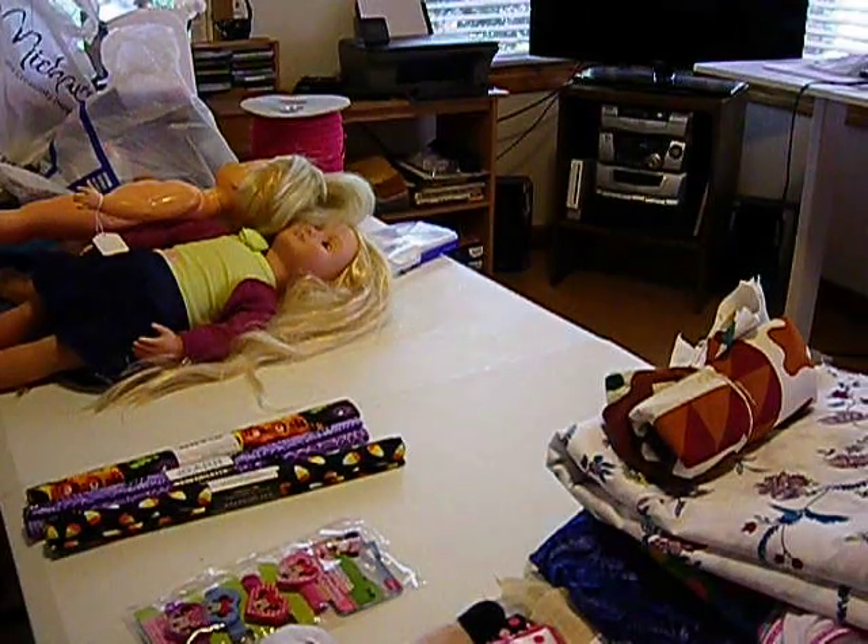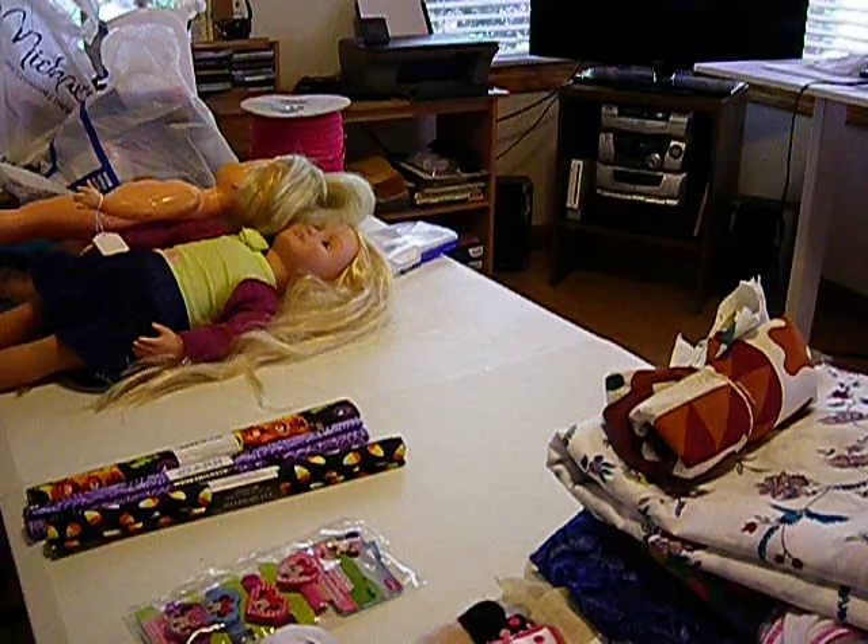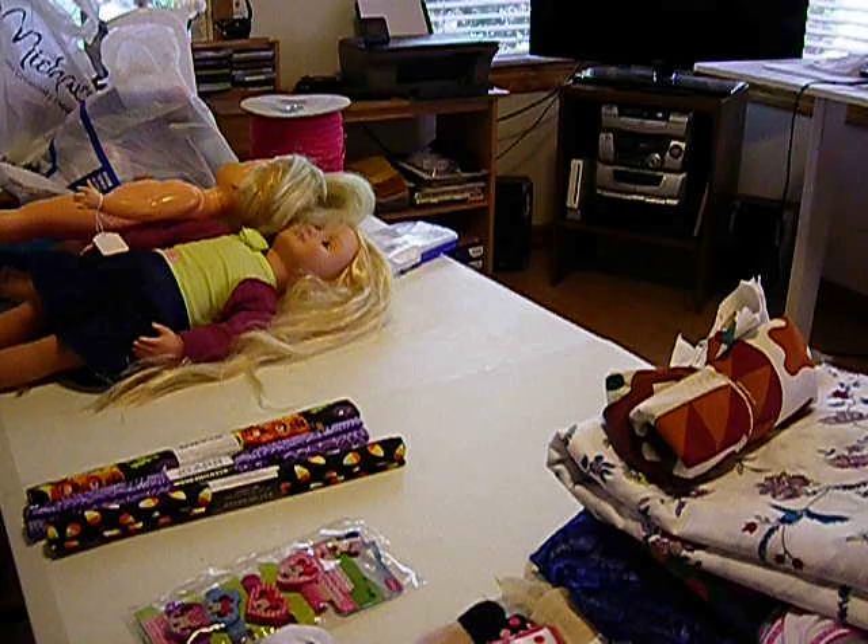Hi everybody. I just got back from vacation in Florida. We went with our grandkids and kids to Orlando Disney World. And of course, you know me, I had to stop at all the thrift shops along the way. So I'm just going to show you some of the goodies that I got while I was out and about.